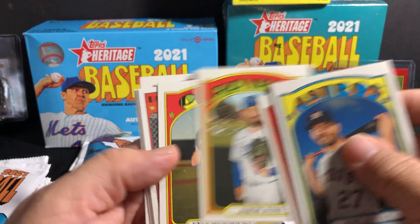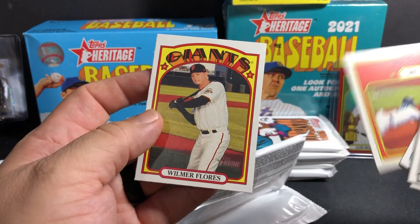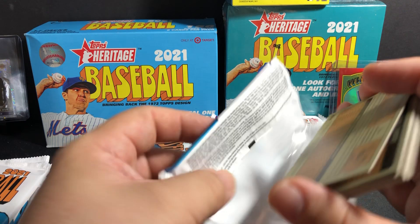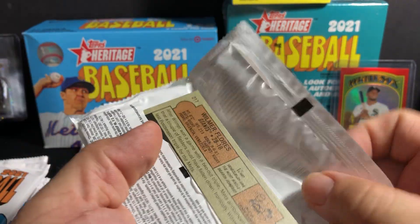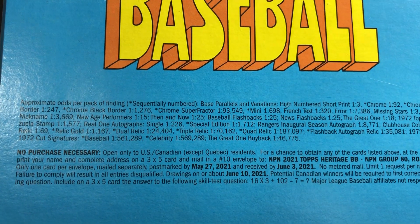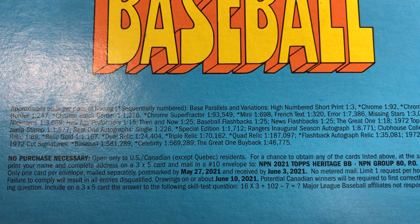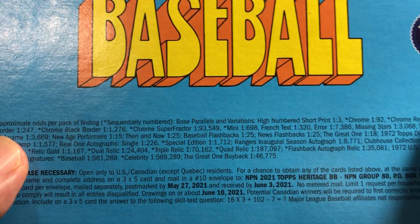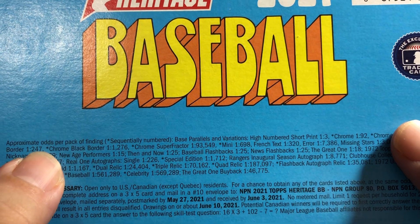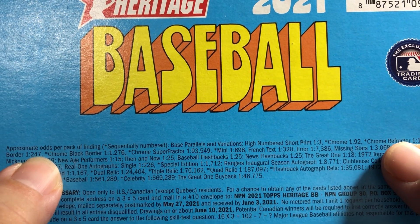Minor leagues with Howie Kendrick, Nico Horner, Pete Alonso. The chrome black borders numbered to 1270, chrome refractor.